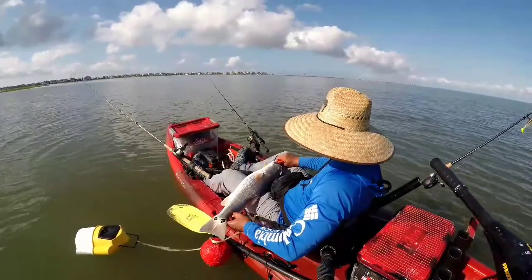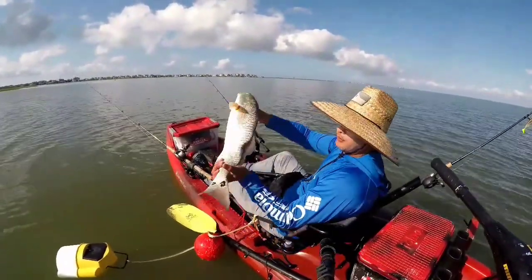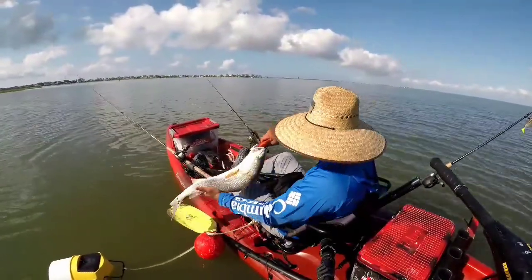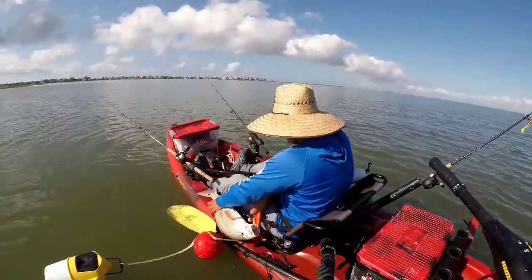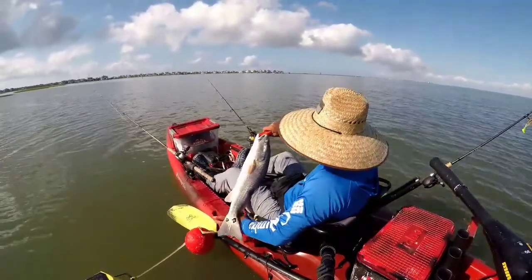But they're right here. Look at this big old redfish — look at that tail, we got two spots. This is a nice one. He is 25 inches — 25, real nice.